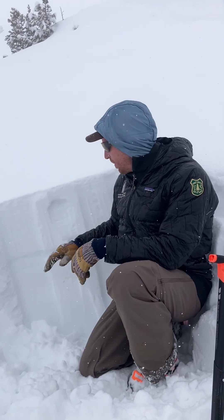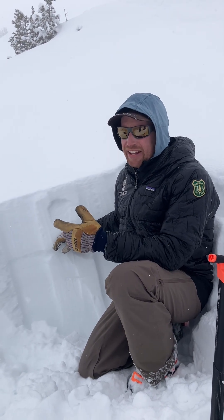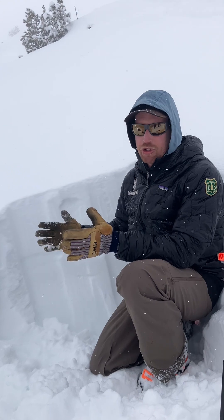Going forward we do want to be carefully assessing the stability of the new snow as we get more snow, and this time of year conditions can change a lot and pretty quickly — just throughout one day.